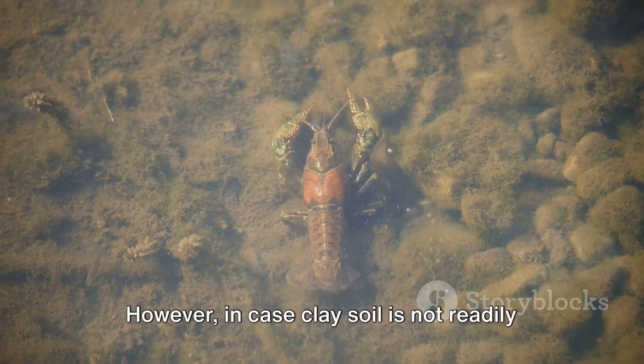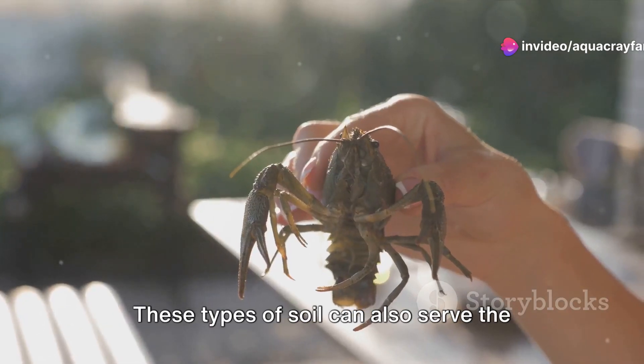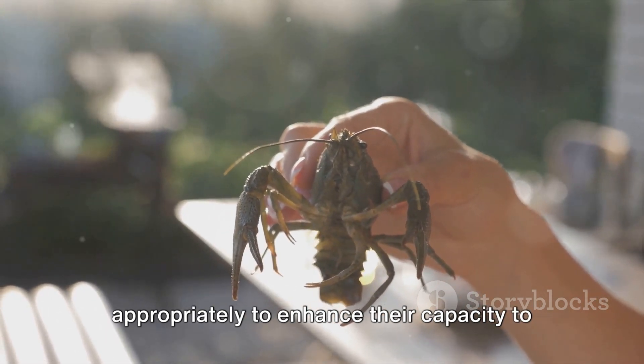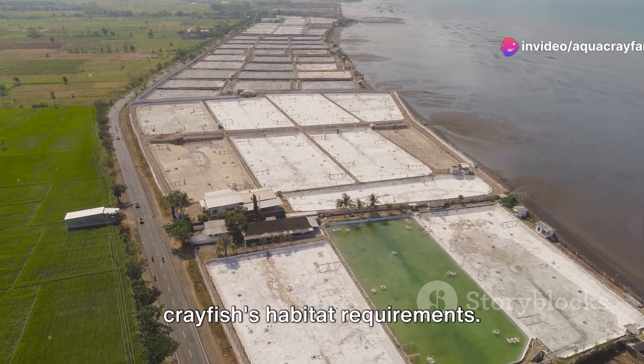In case clay soil is not readily available, other soil types such as silt or loam can be utilized. These types of soil can also serve the purpose provided they are treated appropriately to enhance their capacity to hold water. They might require certain additives or treatments to ensure they cater to the crayfish's habitat requirements.